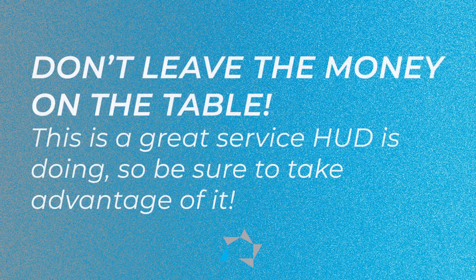This is a great thing that HUD's doing, and you know how they say on special claims, don't leave the money on the table. We're urging you not to leave the money on the table, because I'm sure that you're still sanitizing and disinfecting and keeping your residents as safe as you can from the COVID.